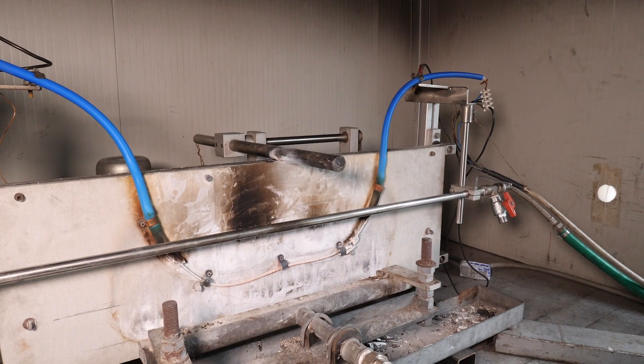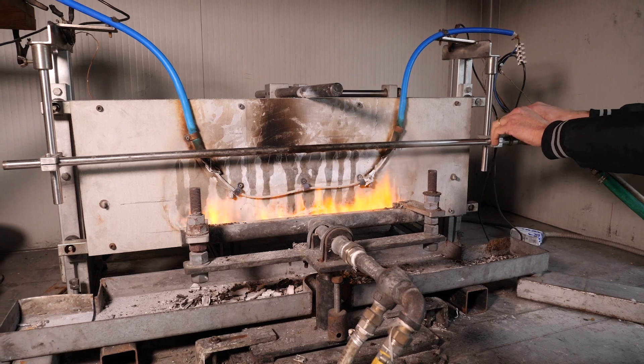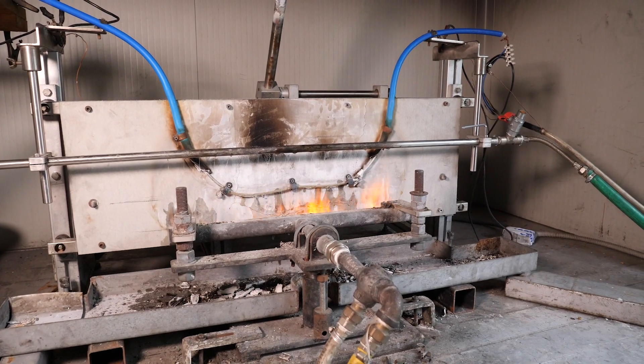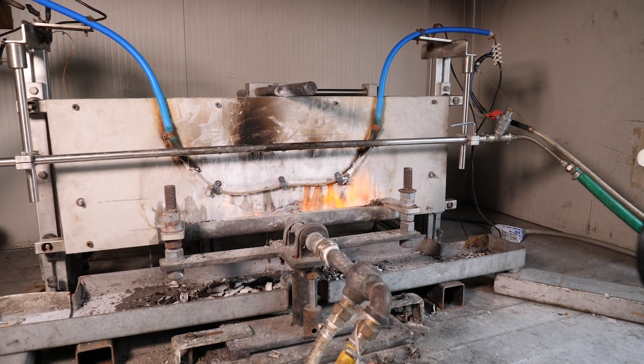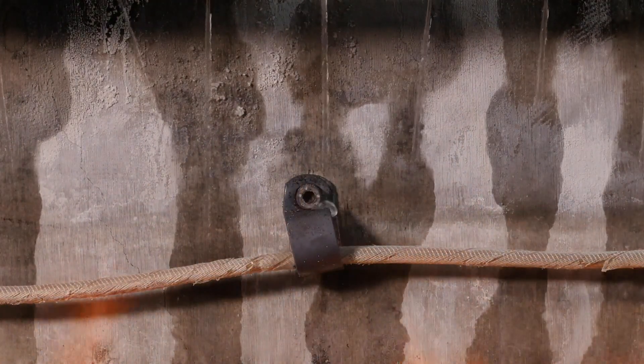So now we've gone from a simple test where it's just a cable, dry, tested, to a cable subject to fire. Then after a period, it's subject to impact. And then after a further period, it's subject to water spray to simulate a real fire situation. And the cable's got to withstand that integrated three-in-one test.